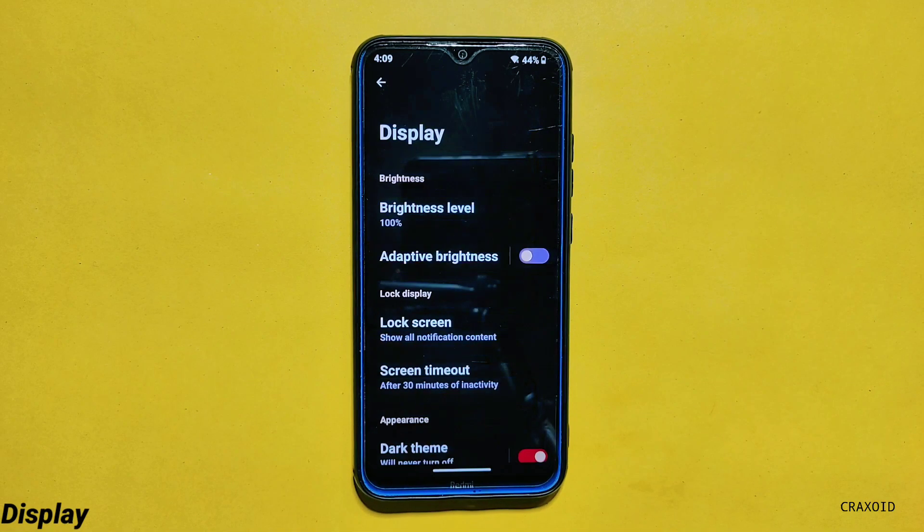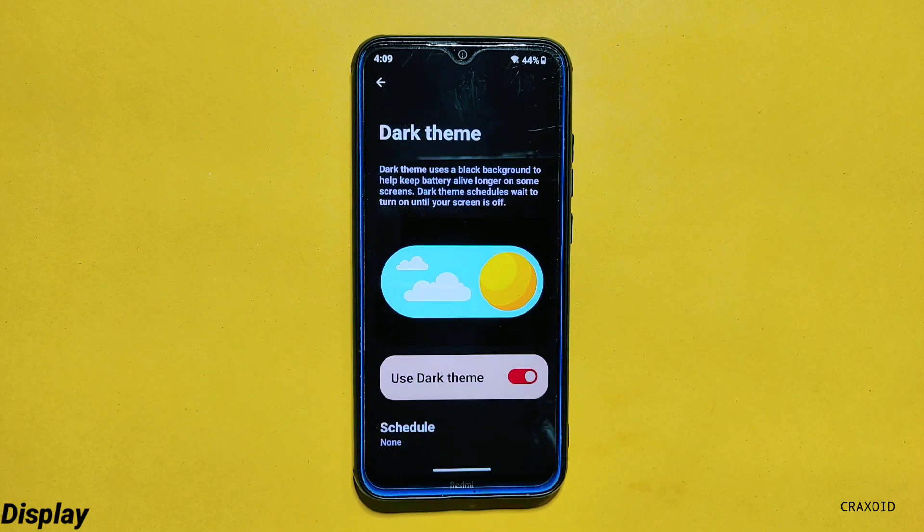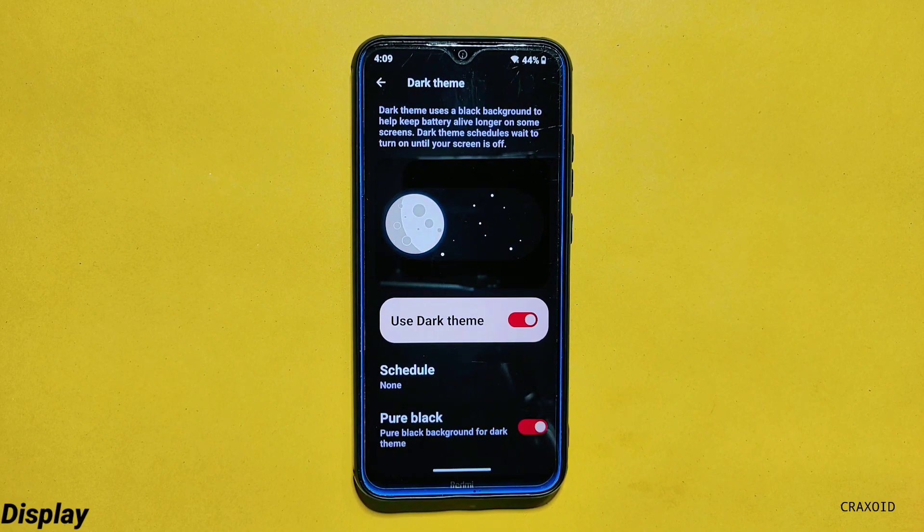In the display settings you can find a screen timeout option with a maximum time limit of 30 minutes, and a screen attention option is given here as well. Below you will find the dark theme option which has one custom theme — pure black — and you can apply and use it from here.